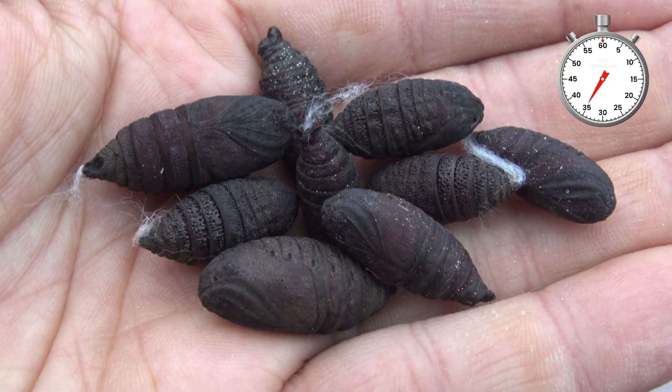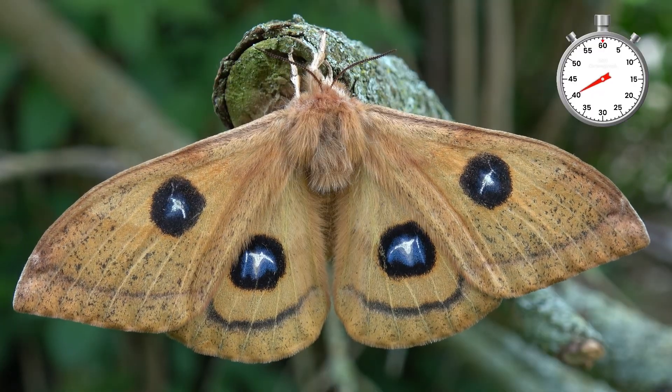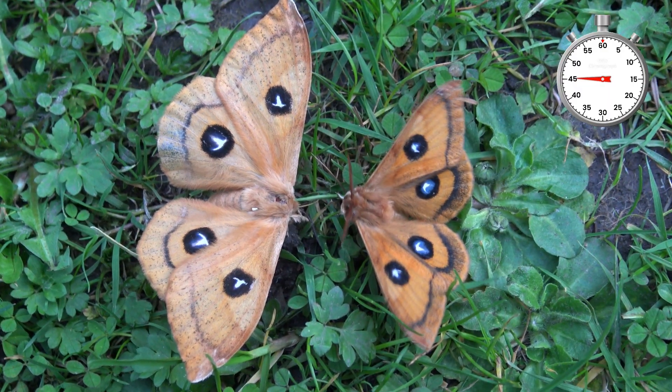And finally, they turn into moths. It is the Tau Emperor, Aglia tau, a species of native silk moth found in Europe. The small orange one is the male and the big pale one is the female.